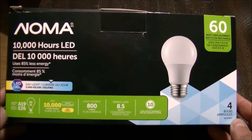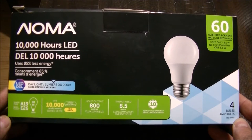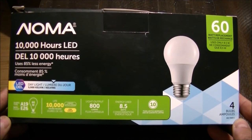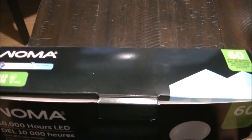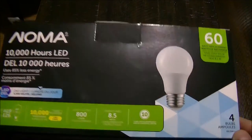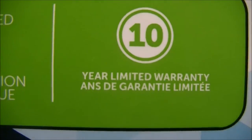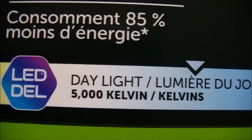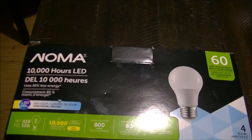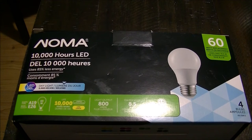This is Noma, which is a company that is a subsidiary or owned by Canadian Tire. These bulbs are 60 watts and they're absolute garbage. I bought these about six months ago and it says 10-year limited warranty and 10,000 hours — but they blink, they flutter, they kick out, they kick in. Very, very terrible actually. I don't know what they were thinking.